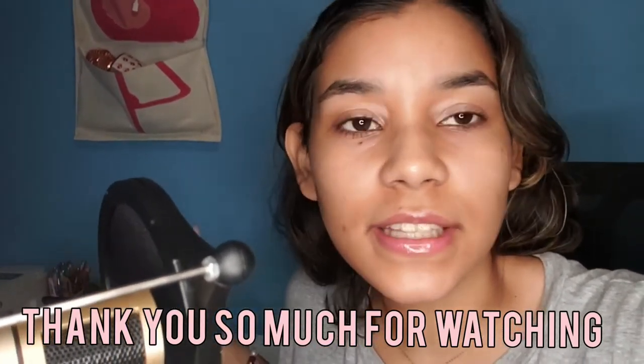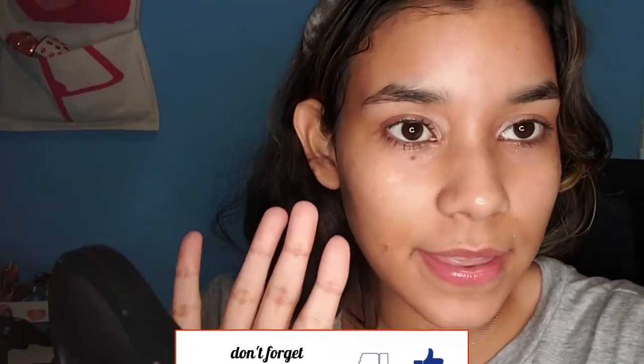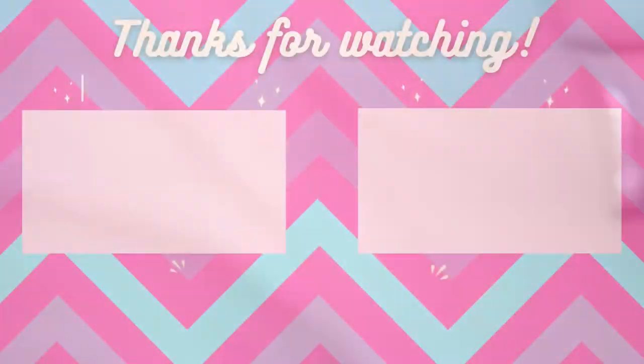Thank you so much for watching, besties. I hope you enjoyed this little video — enjoy your holidays, happy New Year. Don't forget to like, subscribe, and share this video with a friend, and stay tuned for the announcement date of the crystal collection. See you next week, bye!